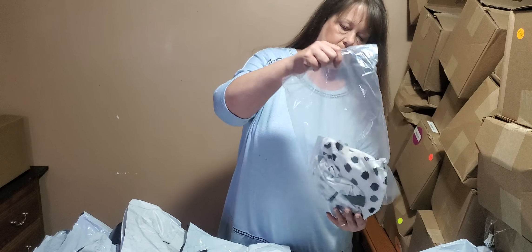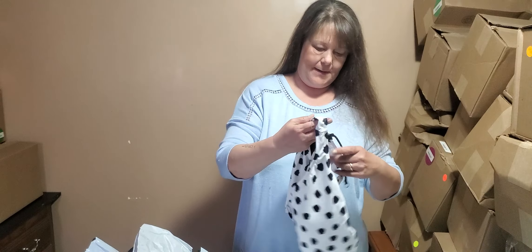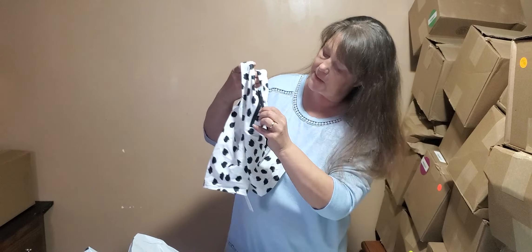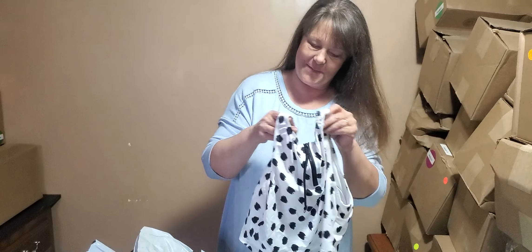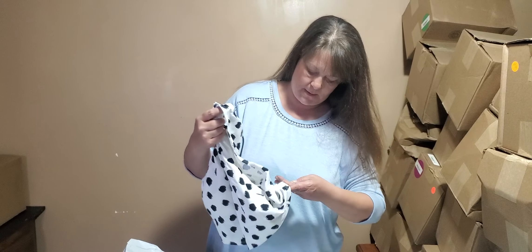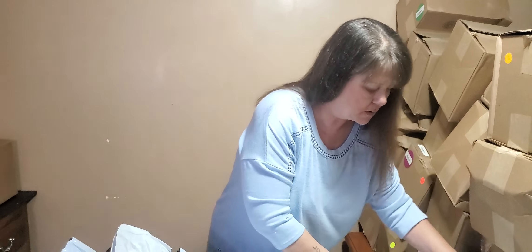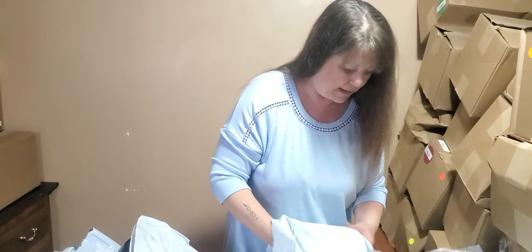It's a swimsuit - actually a swimsuit top with a zipper. It's got one of my favorite prints: animal print. It's kind of cute. Size large, so that has to be a child size. But I will find out more when I list it on the store - it will have the correct labeling on it.